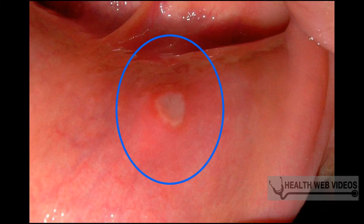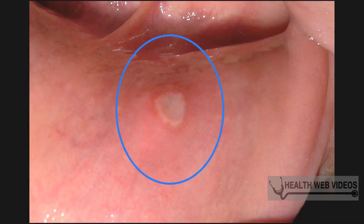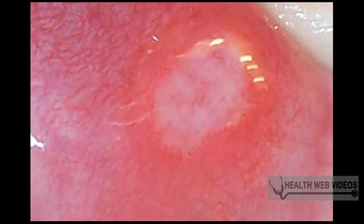Get rid of canker sores with baking soda. Canker sores and baking soda have been a good combination for many years. Mix a teaspoon of baking soda with some warm water and rinse your mouth several times a day. The pain should go away within 24 hours. You can also mix baking soda with a little water to form a paste and rub it directly onto the sore.